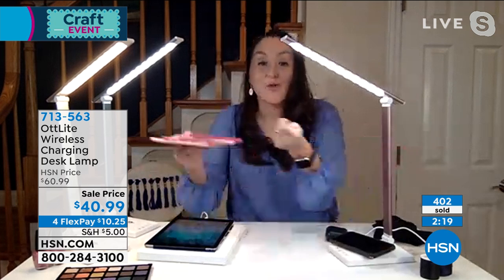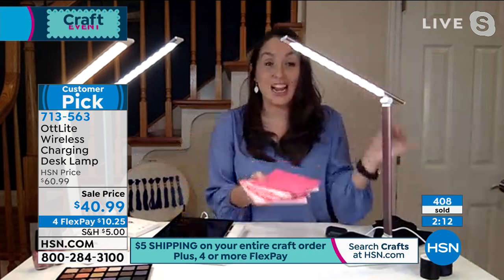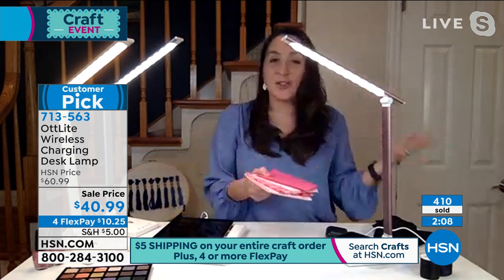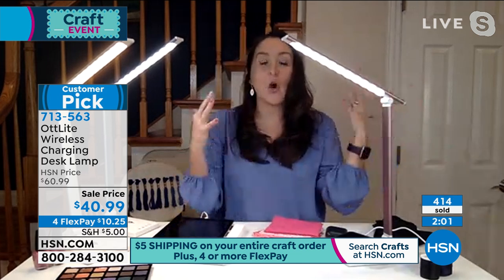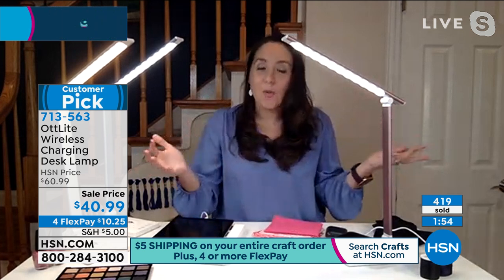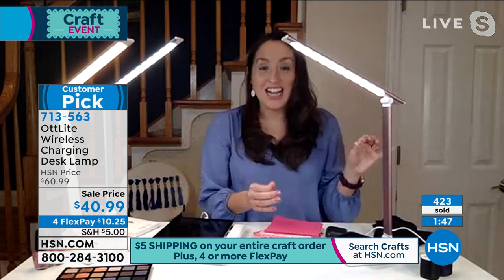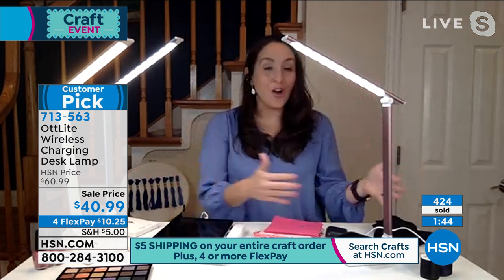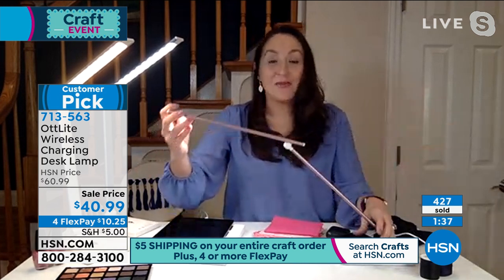Looking through the reviews, people talked about getting it for various purposes. One paper crafter said she used to always go to the window to check her color selections, but now with this lamp she doesn't have to. It's especially valuable since the sun isn't always available in winter, and many of us working from home quickly realize our home lighting isn't conducive to reducing glare and eye strain. Clear Sun LED delivers high-quality illumination right at home.